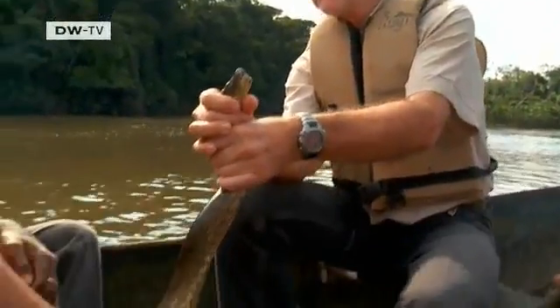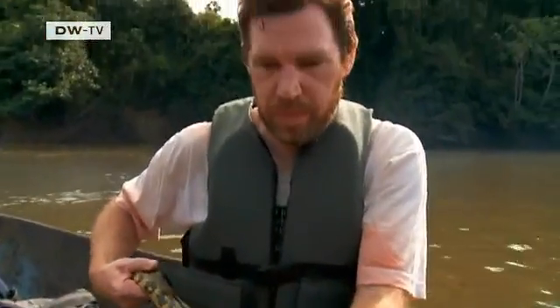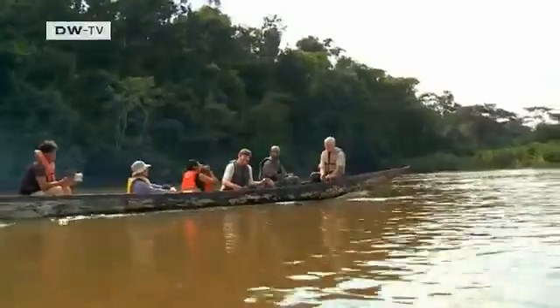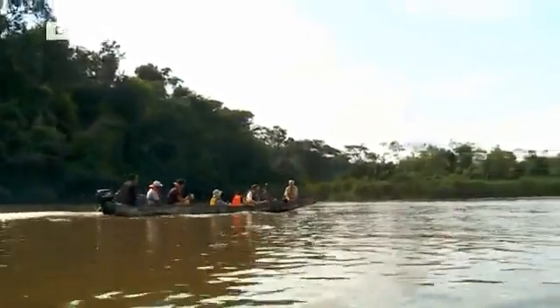For the indigenous tribes of the region, the meat of these reptiles, which typically grow to three meters long, is considered a delicacy. The researchers set this one free, at a place where they know there aren't any nets.